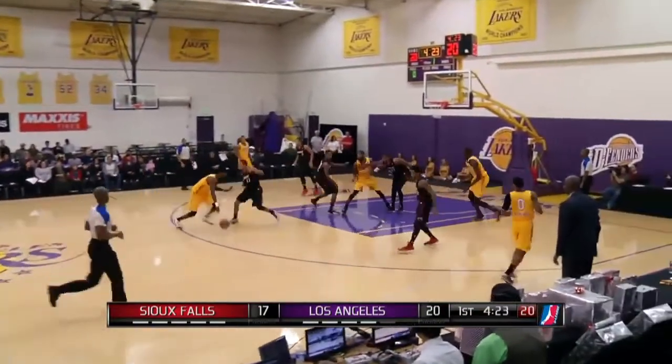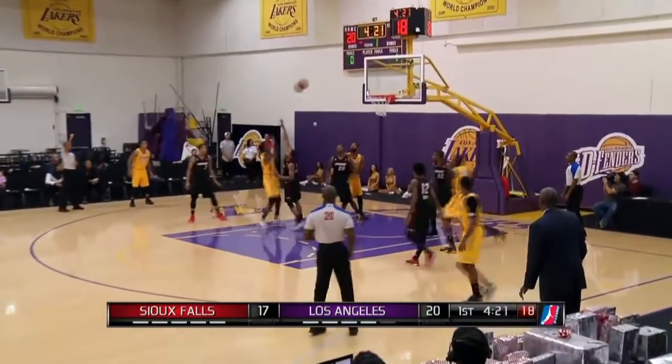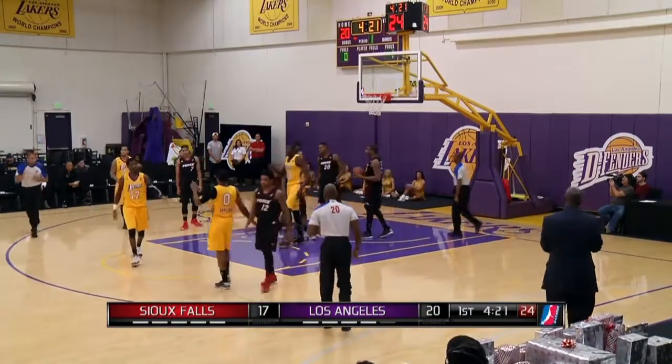Manny Harris climbing the ladder for the rebound. L.A. trying to find a groove here. Harris bumped, fouled, and he gets the roll.